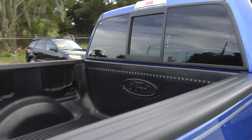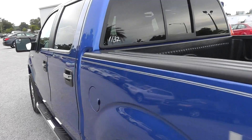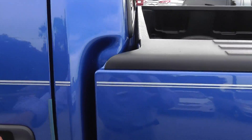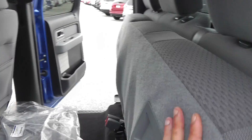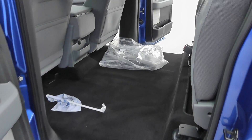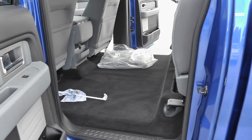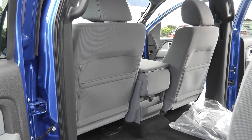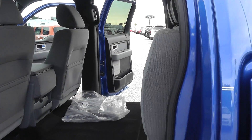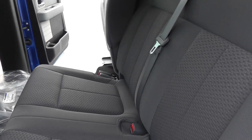The rear seats flip up and stay in a locked upright position when you need the extra storage. It just gives you an incredible amount of room back there. That floor is flat — you can load a lot of objects back there, no problem. They stay in that locked upright position until you grab this handle and drop it back down.